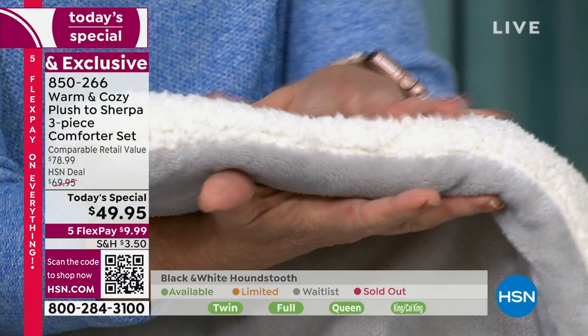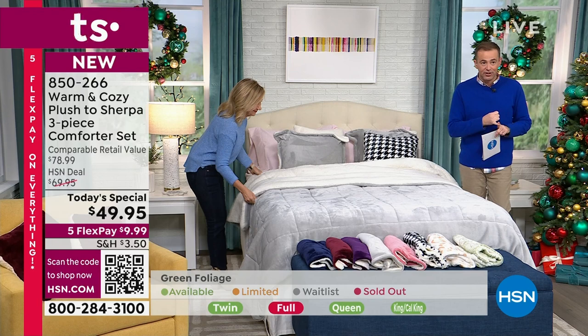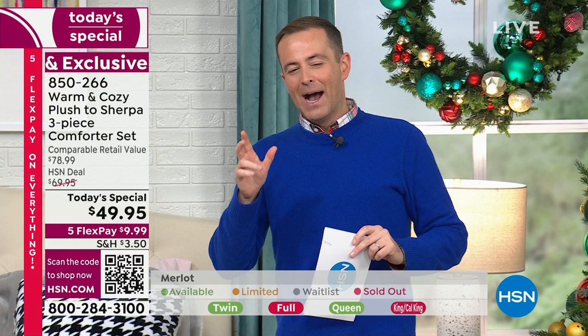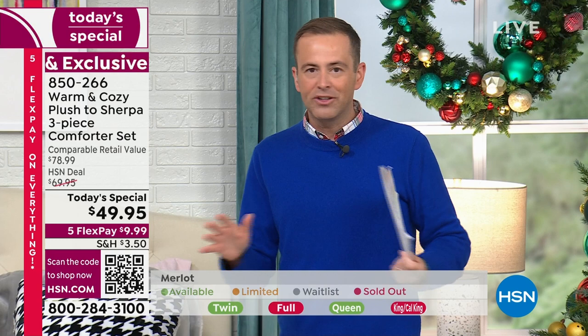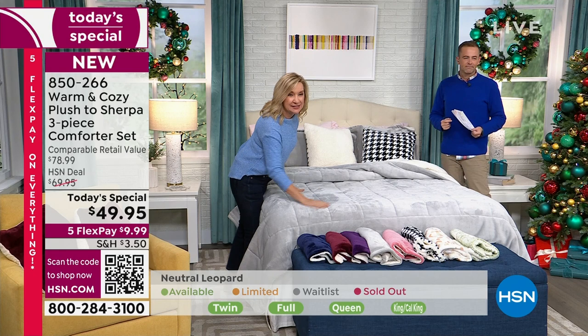We're at $49.95. I'm going to go through colors with Ellen. I believe we are completely sold out of full in every option, but we do have the other sizes available. Nobody's going to pay more than $49 and change. On the bed I have the gray, but it's quickly dwindling. It's the right shade of gray — a soft silvery gray — and you have that pop of the faux sherpa, which you can show as little or as much as you want.